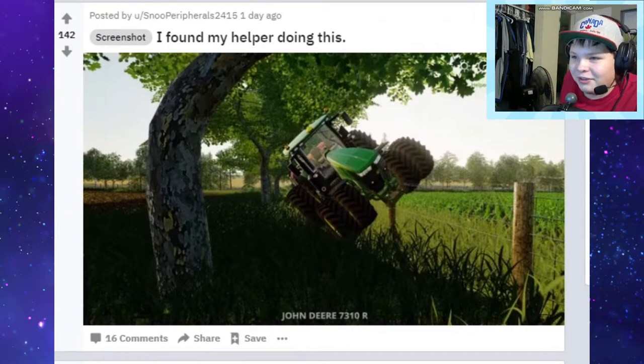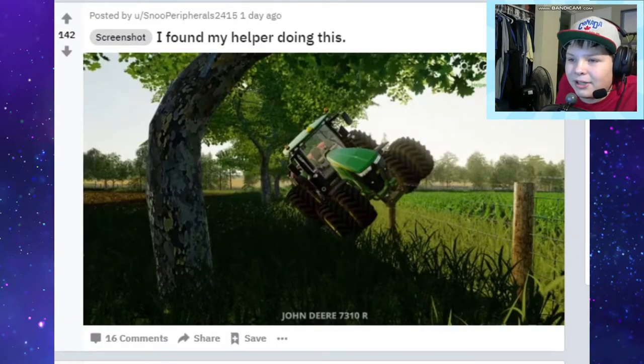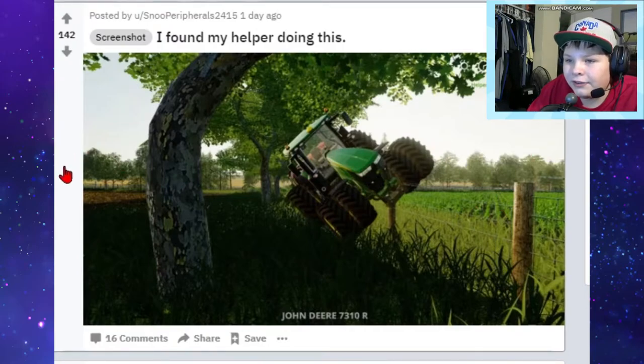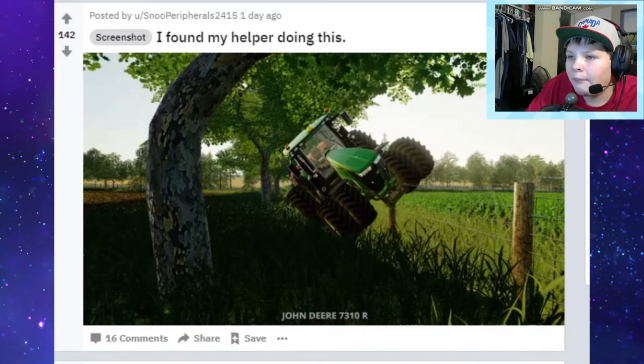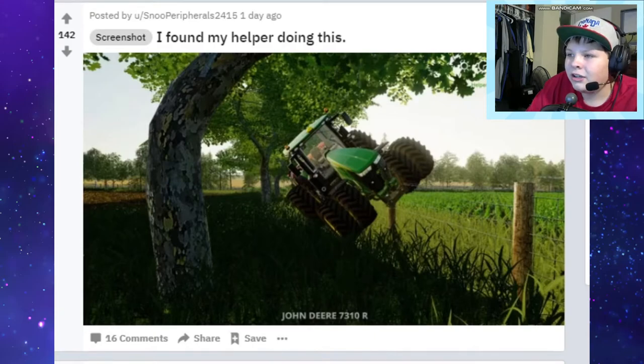Next one: I found my helper doing this, just casually riding on the fence - it looks like they completed their tasks too. Yeah, they completed their tasks - they're probably working this field, maybe cultivating, even though I don't see a cultivator. I don't know how they got from this field, over the fence, and onto the other side. At least it's not off the side of a cliff like I had one time.